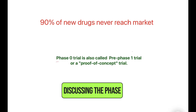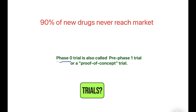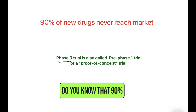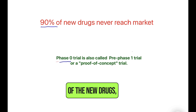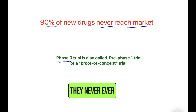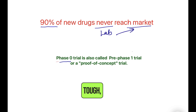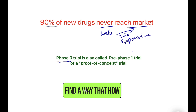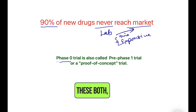Hello everyone, today we will be discussing Phase Zero studies. Have you ever heard about Phase Zero trials? Did you know that 90% of new drugs never reach the market? The journey from a lab to market is tough, time-consuming, and expensive. Sponsors and pharma companies always try to find ways to reduce both time and cost.